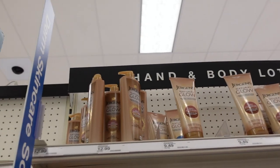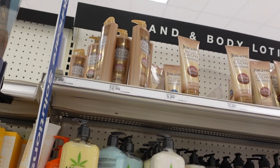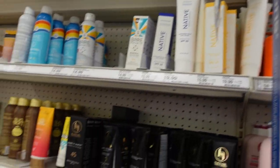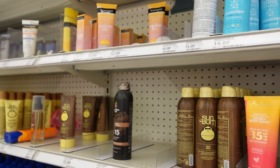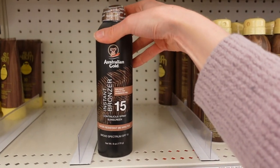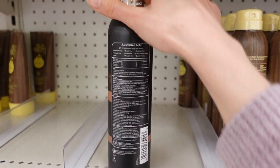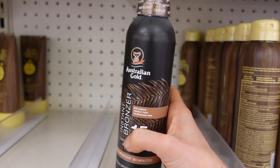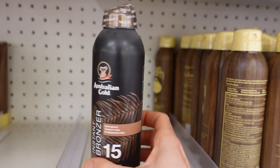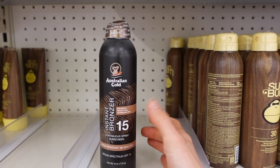I get questions about whether sunless tanners increase the risk of skin aging — they don't. There's actually some evidence that DHA may protect against UVA rays, which penetrate the skin really deeply and destroy collagen. These bronzing products, on the other hand, I do not recommend, because they have a very low SPF — usually SPF 15 — which really just encourages people to stay out too long.